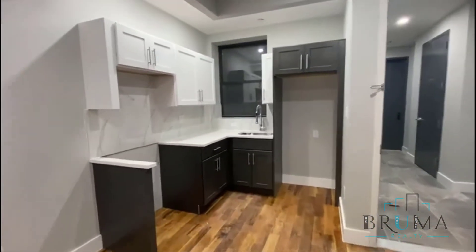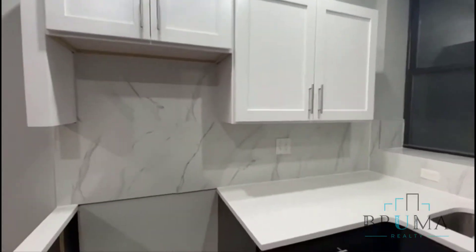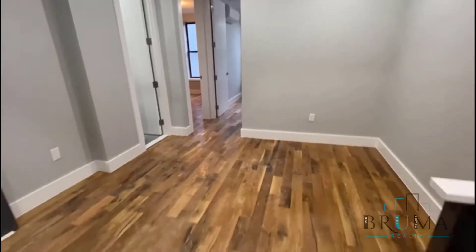The kitchen is waiting for stainless steel appliances — the refrigerator and the stove. We have granite countertops, beautiful backsplash tiles, and lots of cabinet space. Living room area.